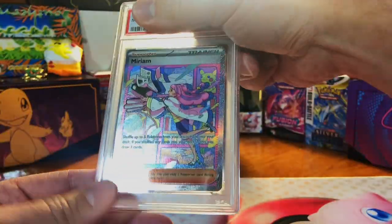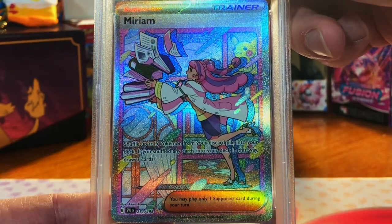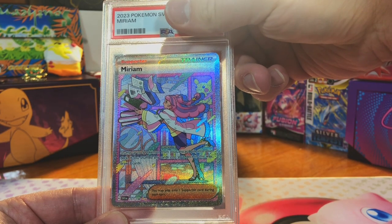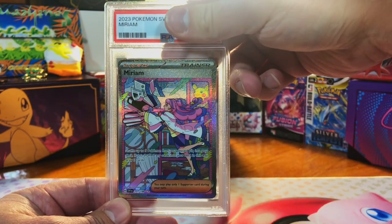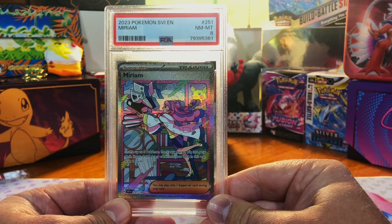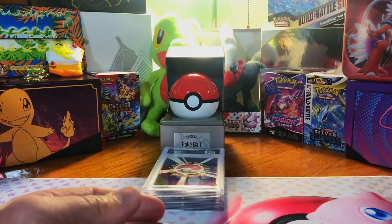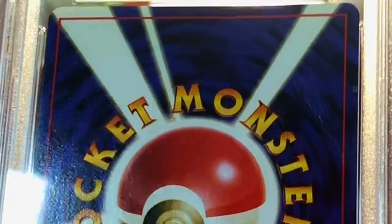Centering is way off on the back but corners are clean — it's the Miriam Special Illustration Rare from Scarlet and Violet, also off TCG Player. The centering is way off, I'm gonna say an eight just to be safe. Near mint mint eight — beautiful, beautiful.